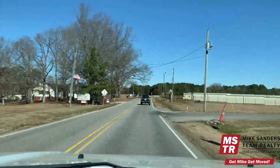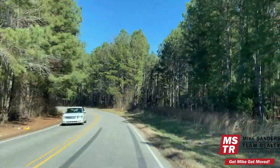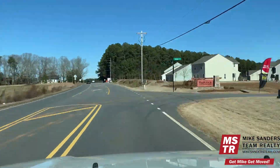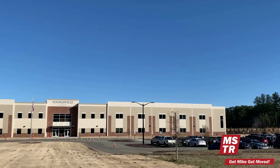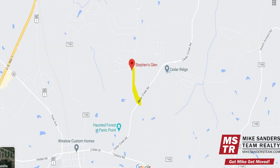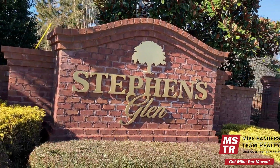Here we're making a left turn onto Cedar Creek Road and continuing northbound into an area of Youngsville that has a more rural feel, but is yet still only a couple of minutes outside of town. It's here where you'll find one of the two currently operating charter schools in Youngsville, Youngsville Academy. And directly across the street from Youngsville Academy is Stevens Glen, a fabulous brand new home community currently under development.